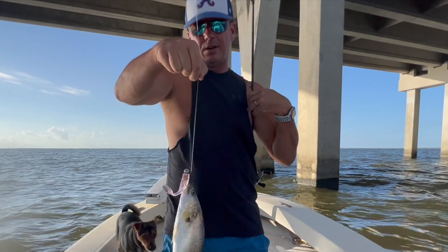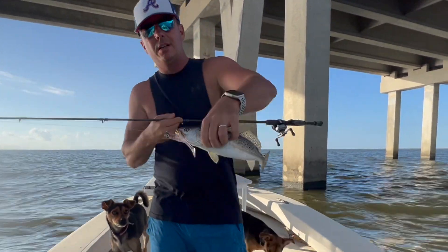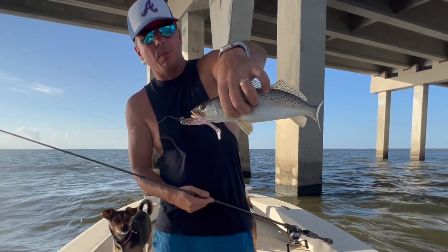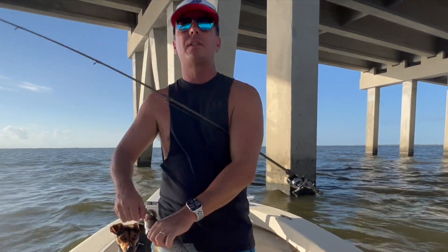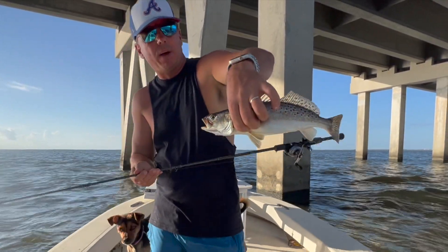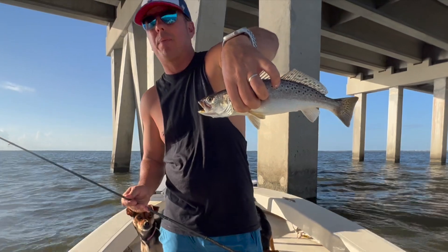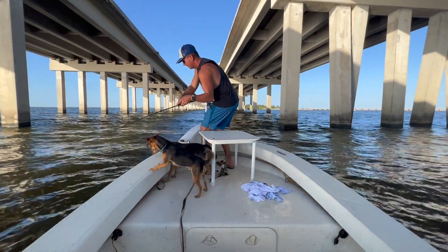I stopped in here on the twin span for no apparent reason as I was coming through. I turned my depth finder on and was marking a few things. This is way early for this time of year — way early for specs right now. There's one right there. I'm getting tons and tons of bites. I'm catching a bunch of white trout right now.